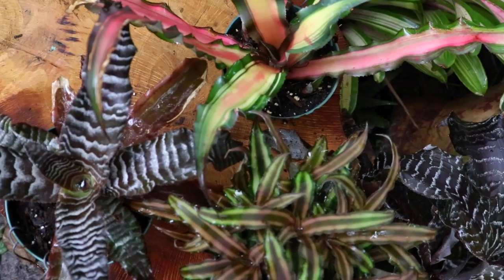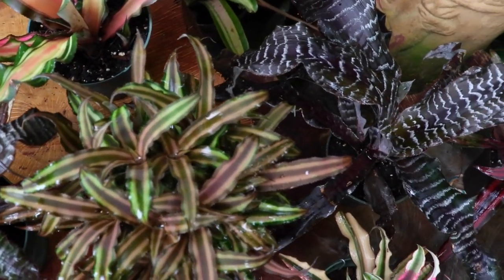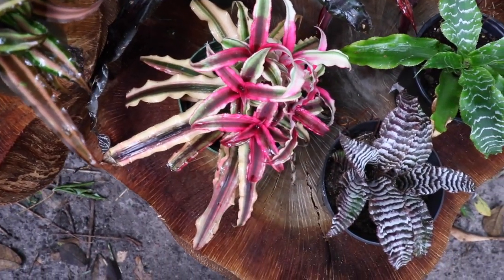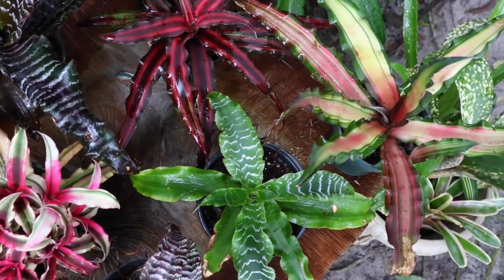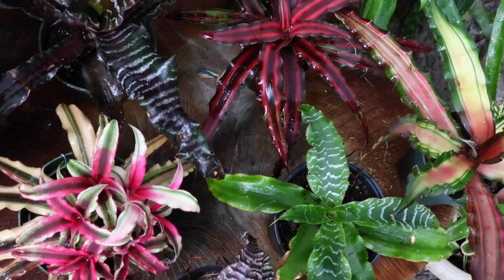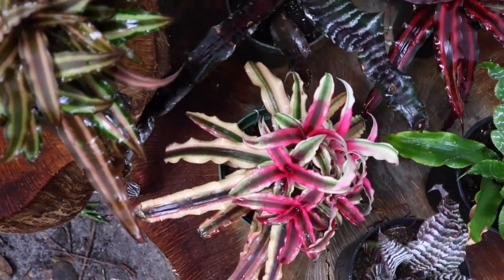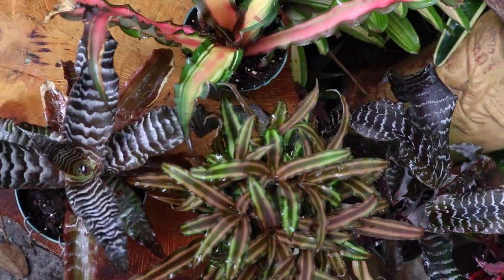What I love most about the Cryptanthus Bromeliad is the fact that they come in so many different varieties. It is said that they actually have about a thousand different varieties of Cryptanthus, and as you can see they come in all sorts of shades, colors, and many different types of patterns as well, giving such a beautiful and tropically delicious display.